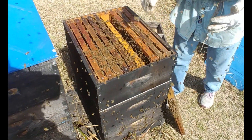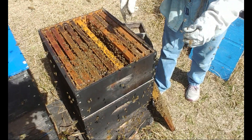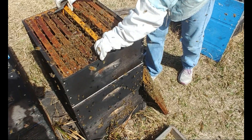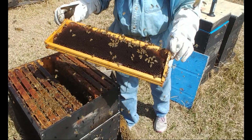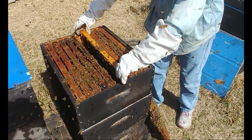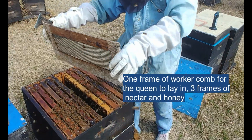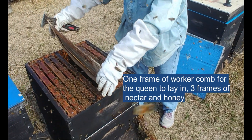I'm going to put in a divider to keep her on this side. I want four frames on that side — and that's a nice frame of worker comb. This is my queen divider. She can have all the help up there she wants, but she's not going to go over here. I'm going to know that that's the frame I can pull.